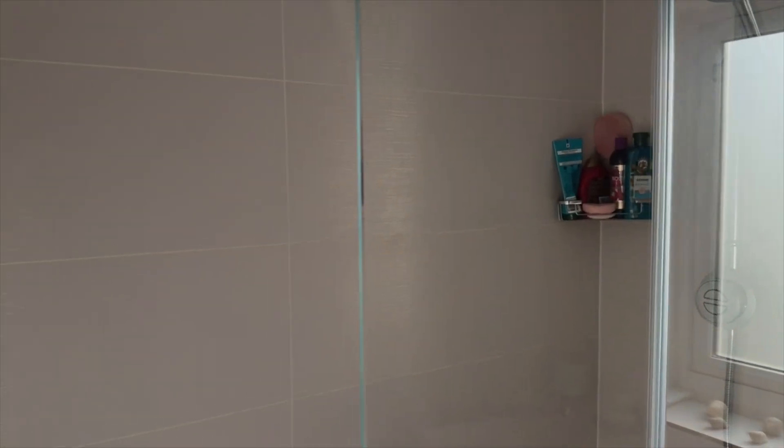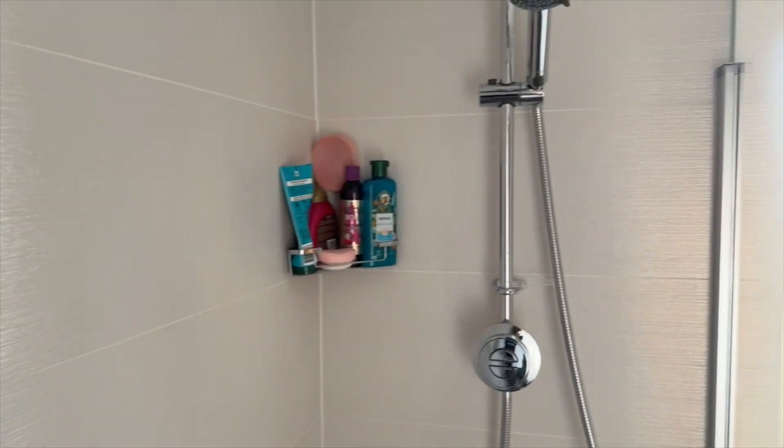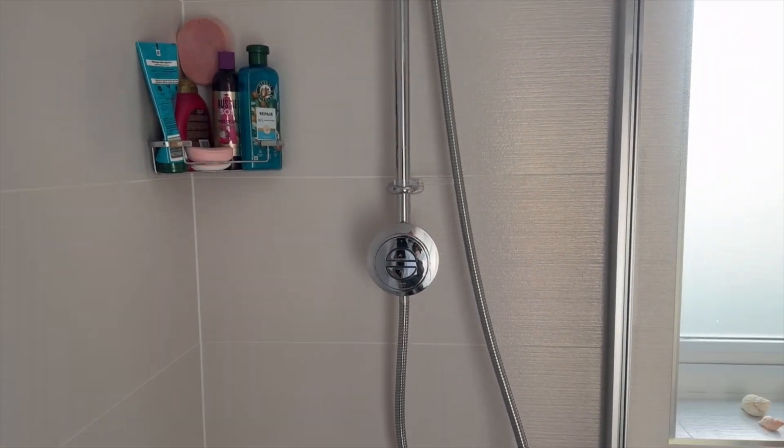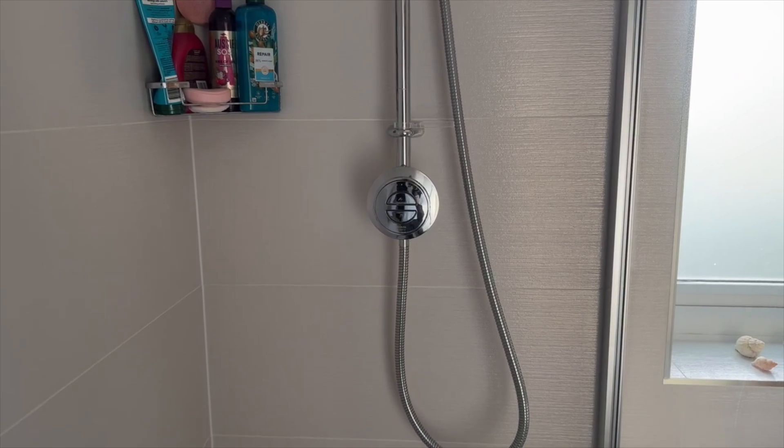One option would have been to just replace the showers completely, maybe with a different brand. But we've only just finished refitting one of the bathrooms — in fact, both of the bathrooms in the last year. So as you can see, we've got a lovely Aquiliser shower here with an overhead, and I really don't want to rip all of this out.